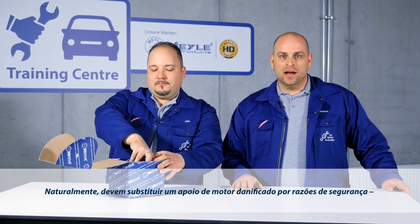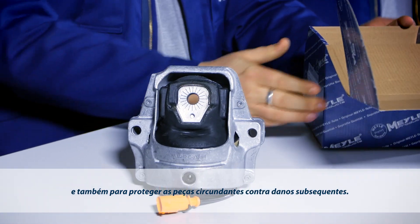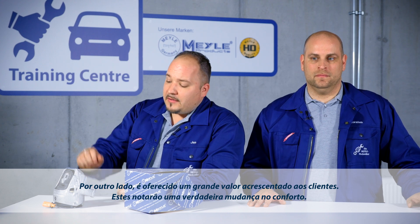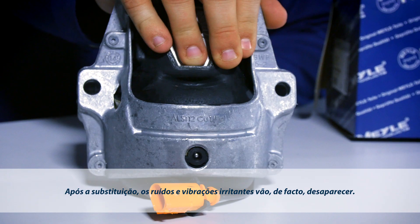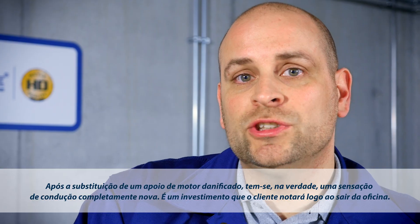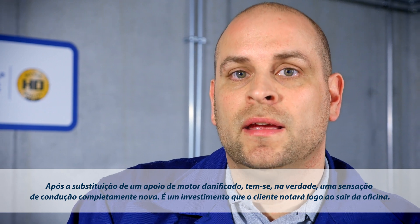You should replace a defective engine mount for safety reasons, but also to protect surrounding components from consequential damage — and your customers will benefit from additional added value. The improvement in driving comfort can be felt right away. Any unpleasant noise and vibration during operation will disappear with a new engine mount. It almost feels like driving a brand new car after the worn engine mount has been replaced.